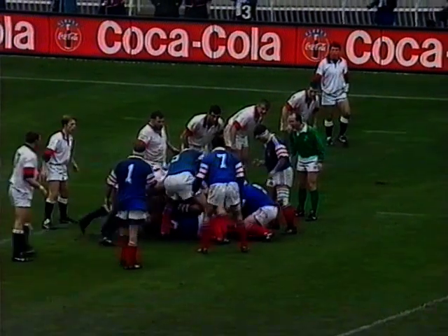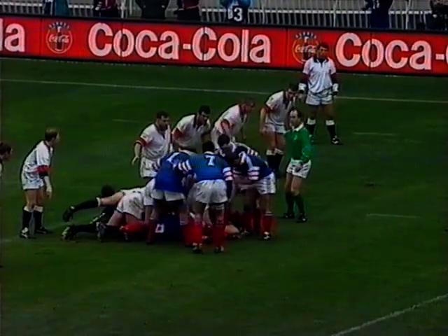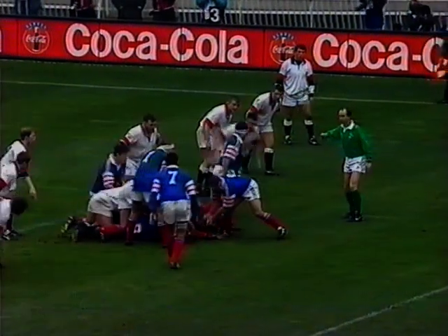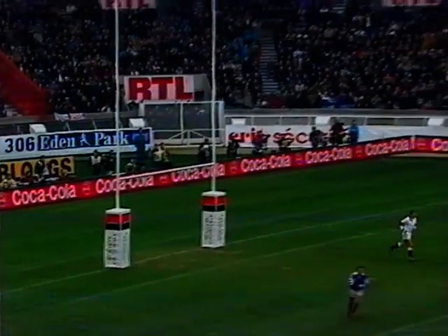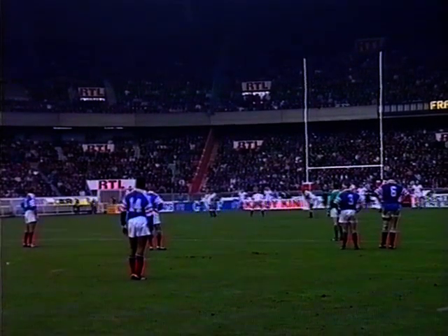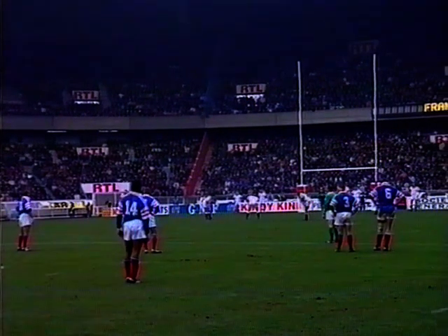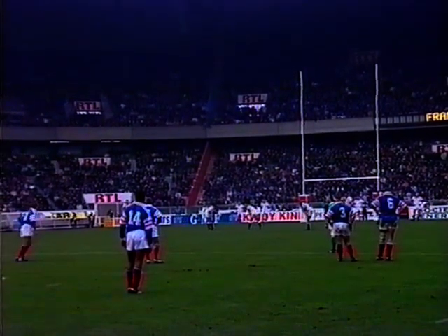It was 6-3 at half-time — two penalties from Paul Grayson for England, one to Thierry Lacroix. Early in the second half, Lacroix scored a drop goal to make it all square at 6-all. A Lacroix penalty made it 9-6, back came England with a Grayson drop goal — 9-all. Then a Lacroix penalty put France ahead again at 12-9.